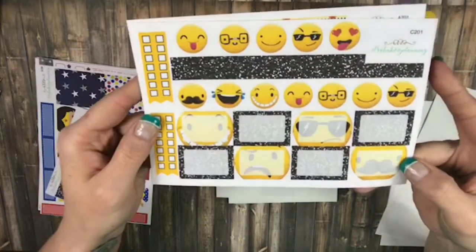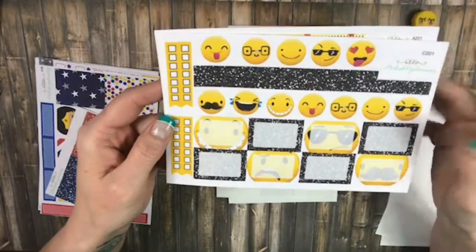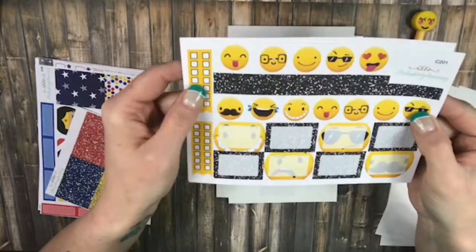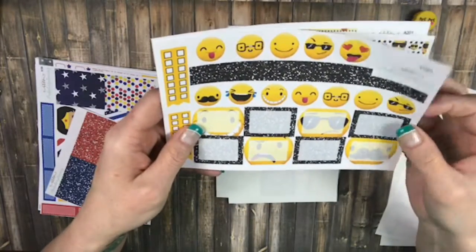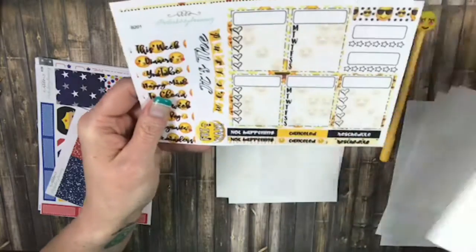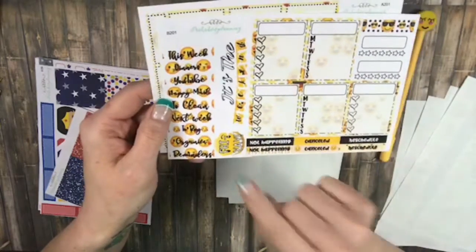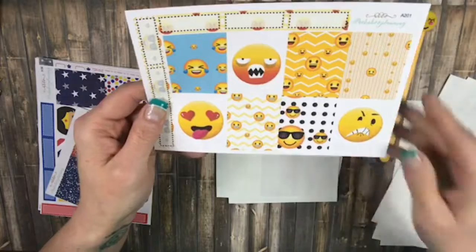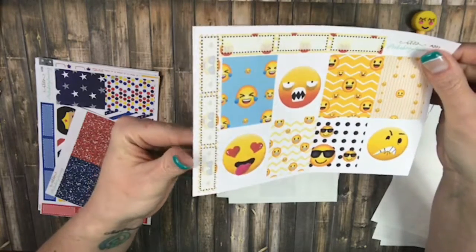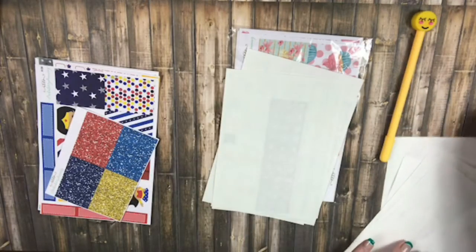And then here's — I love these — there's your half boxes, your Glitter Washi small, more Deco. Actually, that is not Deco — that is your large Washi with your Glitter small Washi. Your sidebar with your habit trackers, your Fri-Yay. And then here's your full boxes, I think are adorable with your quarter boxes. And I think that is it — that's it for the emoji part of it.